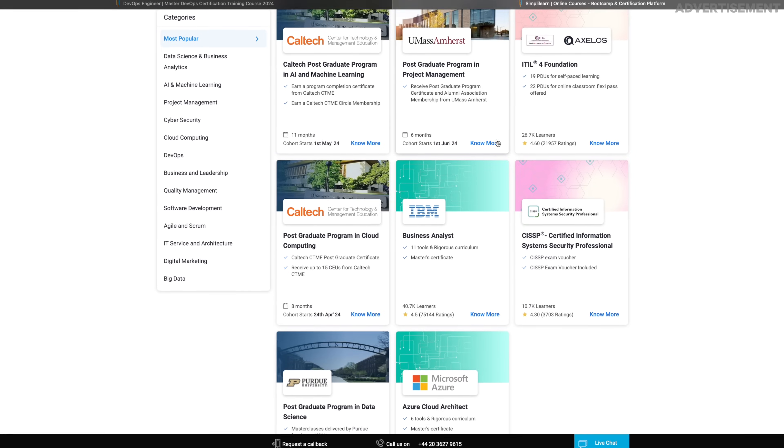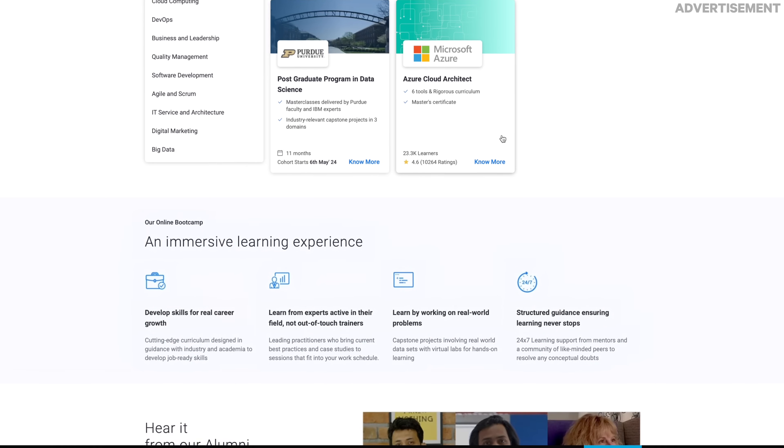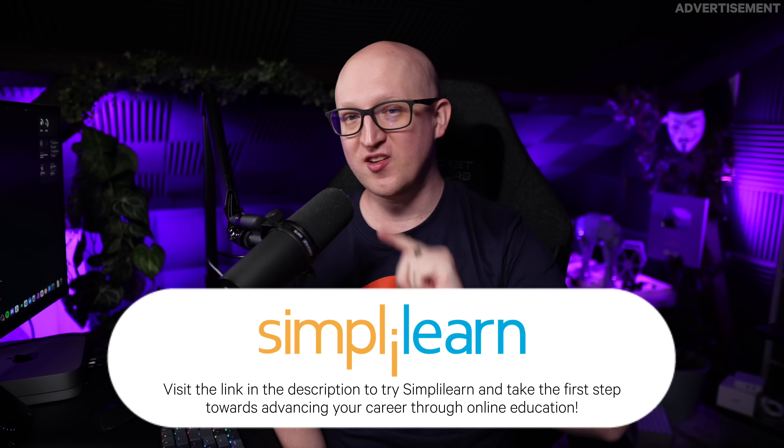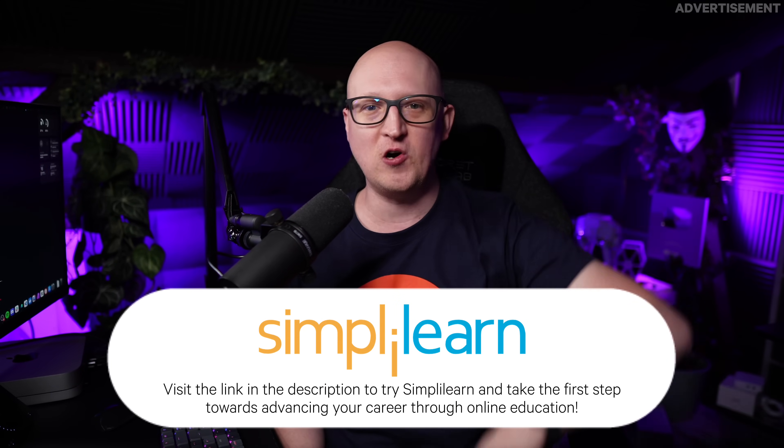Simply Learn also has courses available from all of the world's leading universities in subjects such as data science and business analytics, AI and machine learning, project management and so many more. So if you're ready to become a DevOps engineer, check out the Simply Learn Master Course — you'll find a link in the description box down below. A big thanks goes out to Simply Learn for sponsoring this video.